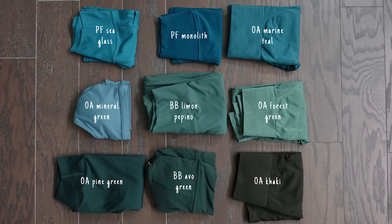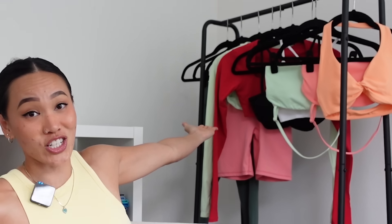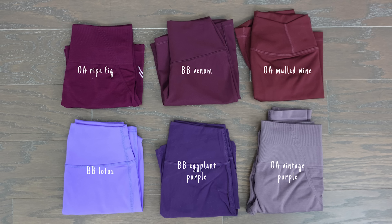We also have Limon Pepino, which is a new colorway — I'll pop color comparisons up for you guys. In addition, we have Miss Lipstick Red, which is a true bold red — it really is giving lipstick red. That takes care of the bright and new colorways. The remaining two are a lot more dark and moody: Barista Blue is coming back (I believe we first saw it in the Genesis collection), and we also have a new colorway called Venom — a purple that almost looks brown because it's just that dark.